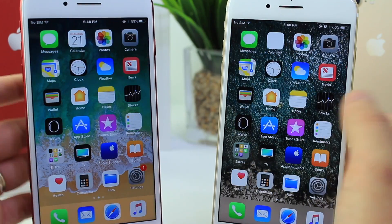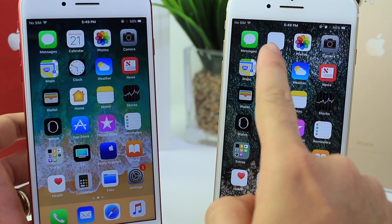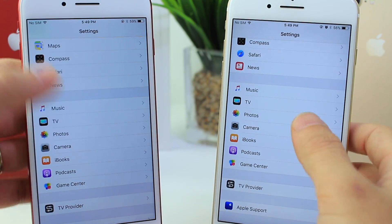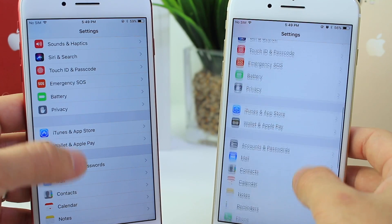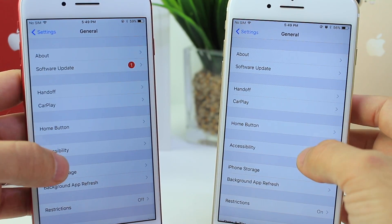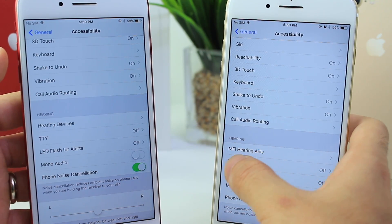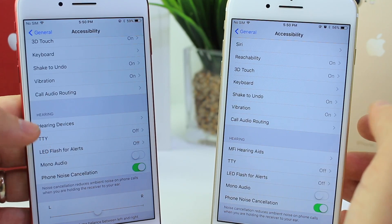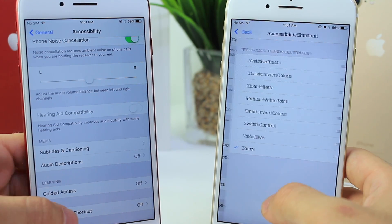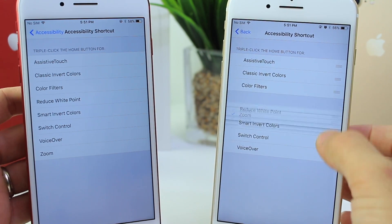I don't know if you noticed, but there are a few glitches — the calendar isn't showing the date correctly as it did in Beta 1. Now in the General tab, going into Accessibility, a few things got renamed — like 'MFi Hearing Aid' instead of just 'Hearing Aid.' Scrolling to the bottom under Accessibility Shortcuts, which you can activate by triple-clicking the home button, you can now rearrange these options — you couldn't do that before. Welcome addition.